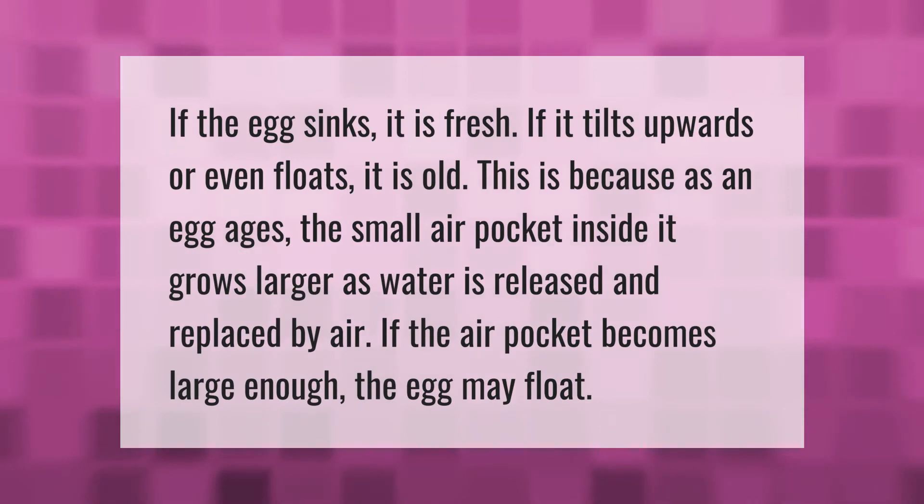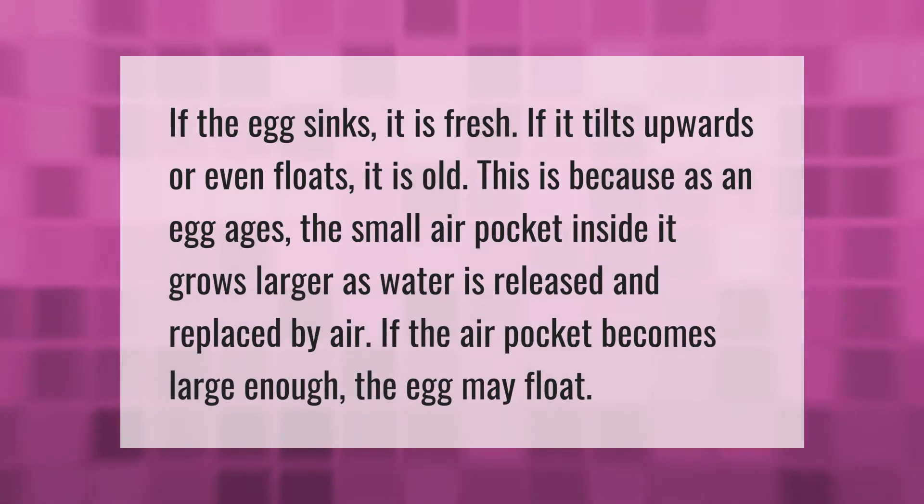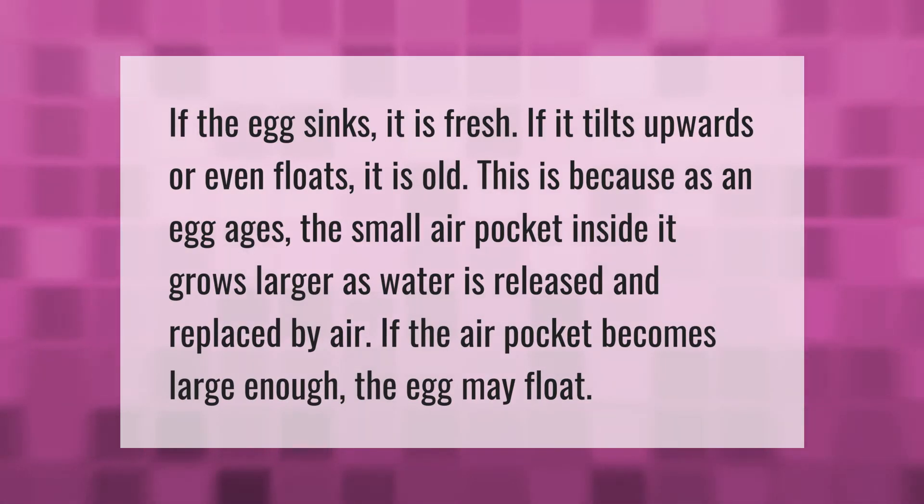If the egg sinks it is fresh; if it tilts upwards or even floats, it is old. This is because as an egg ages, the small air pocket inside it grows larger as water is released and replaced by air. If the air pocket becomes large enough, the egg may float.